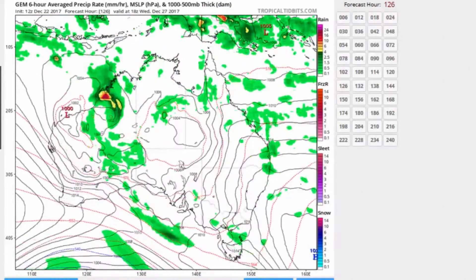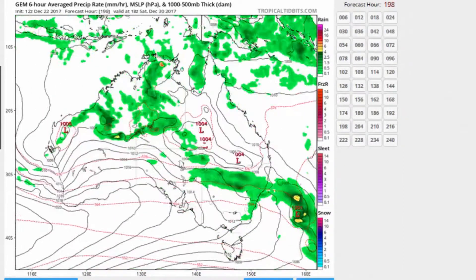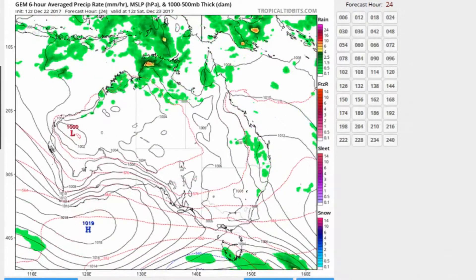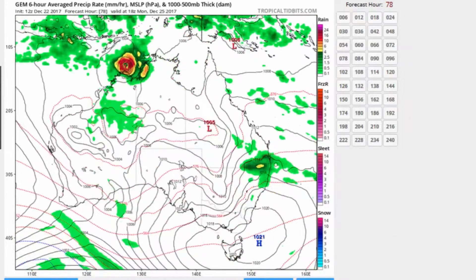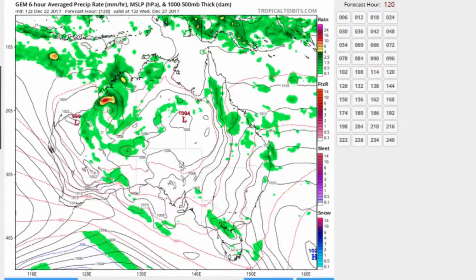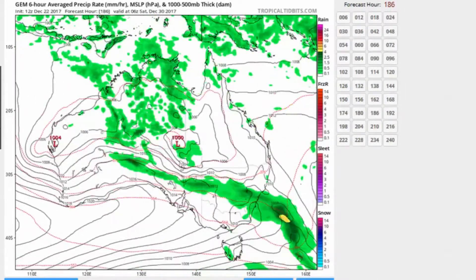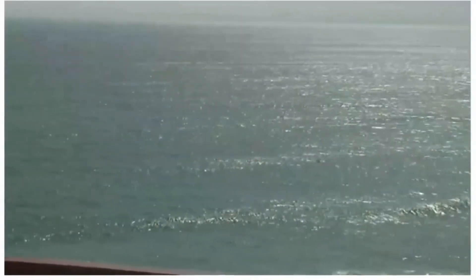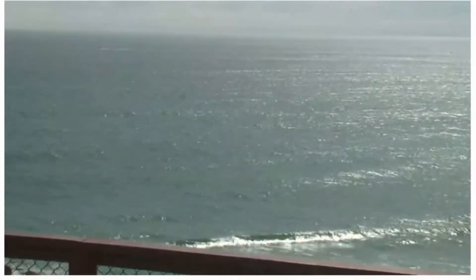This is the Canadian GEM model showing precipitation and pressure, out to 240 hours. You can definitely see the possible track for 92S. Here is another look at the webcam down at Treat Heads, and conditions look pretty good.